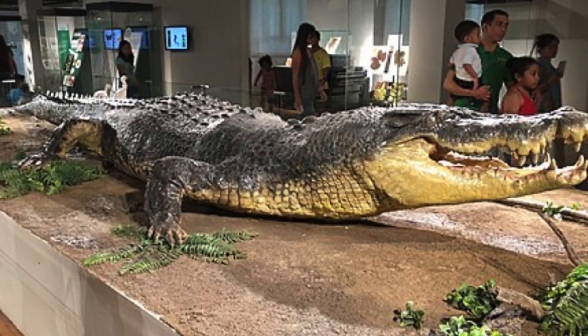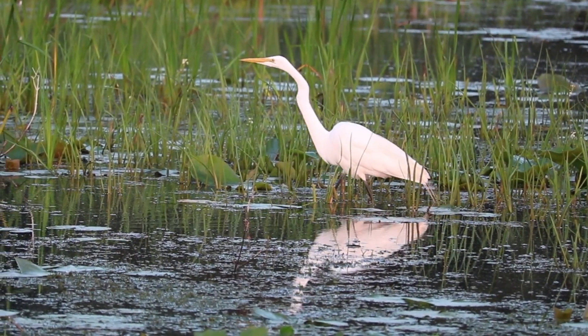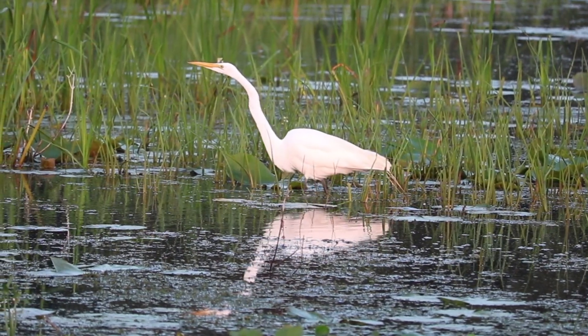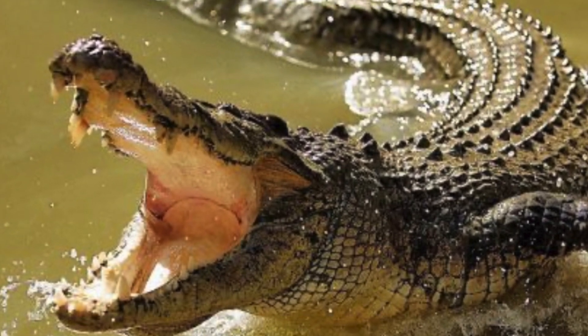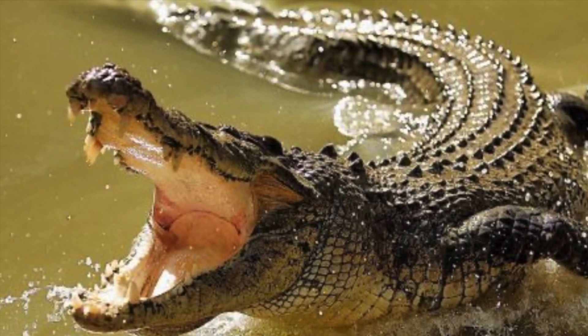The saltwater crocs, by design, have been well equipped to be the apex predator of their environments. They blend into their waters with their dark brown and green colorations, which allows them to get close to their victims without being detected. They can launch on shore with their extremely muscular tail, as well as launching themselves out of water from a stationary position. These animals are truly what a modern day dinosaur looks like.